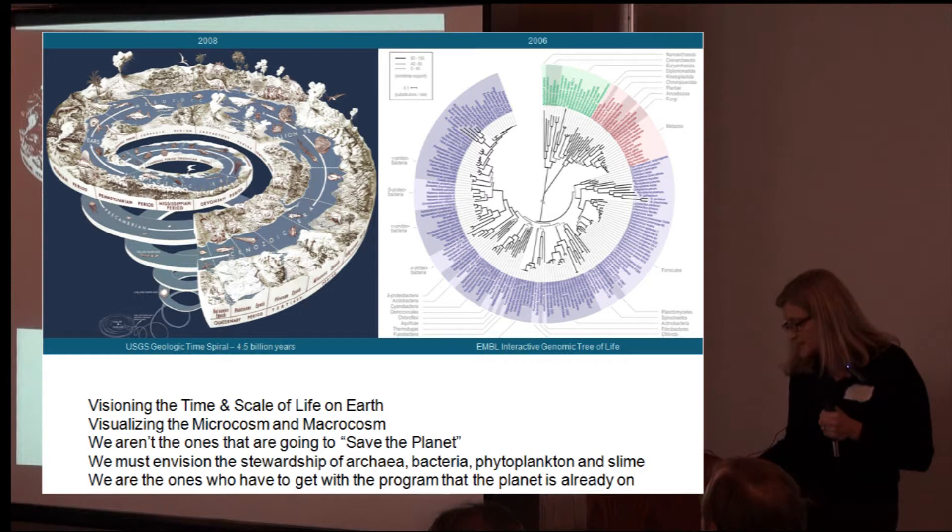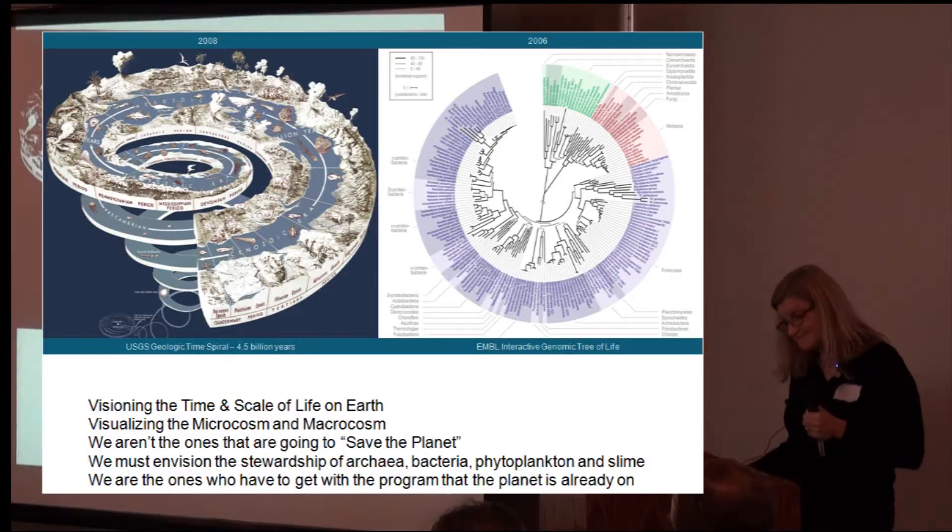We aren't the ones who are going to save the planet, by the way. The archaea are doing their job, bacteria is doing their job, phytoplankton is doing their job, all that slime and the forests are doing their job. We're not looking hard enough at it, and we need to get with the program. We keep thinking, oh, we're going to save the Earth. We need to get with the program. Where do we fit in this teeny little place? We are such a tiny part of the scheme of things. So humility is kind of big in this journey that we're on.